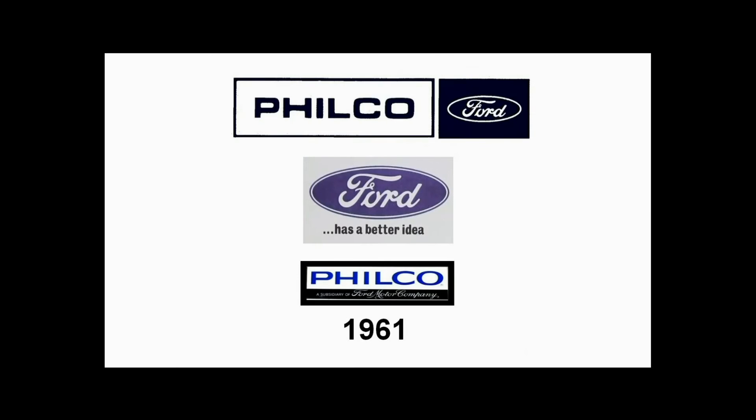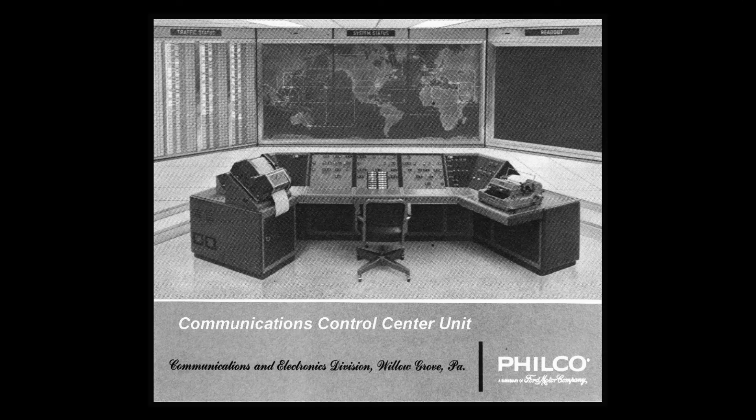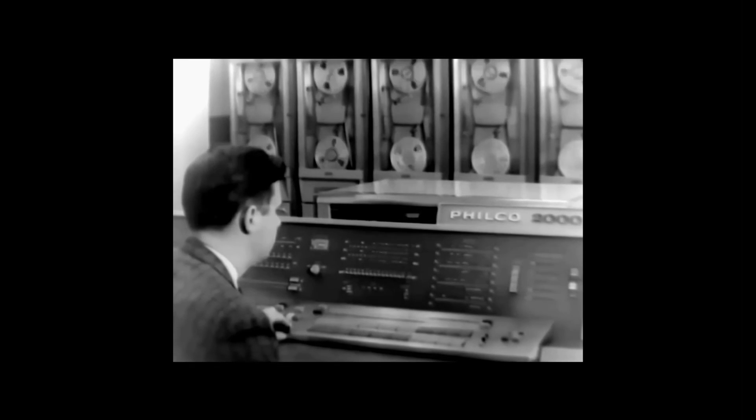Unfortunately, Philco Corporation encountered difficulties and filed for bankruptcy in 1960. Philco was purchased by Ford Motor Company in December 1961. Philco continued to produce computer systems and defense-related projects, as well as radios, televisions, and a wide variety of consumer products. Despite many successful computer installations, market competition weighed too heavily on Philco and it ceased to produce general-purpose computer systems in 1965. Eventually, Ford sold Philco to GTE Sylvania in 1974.